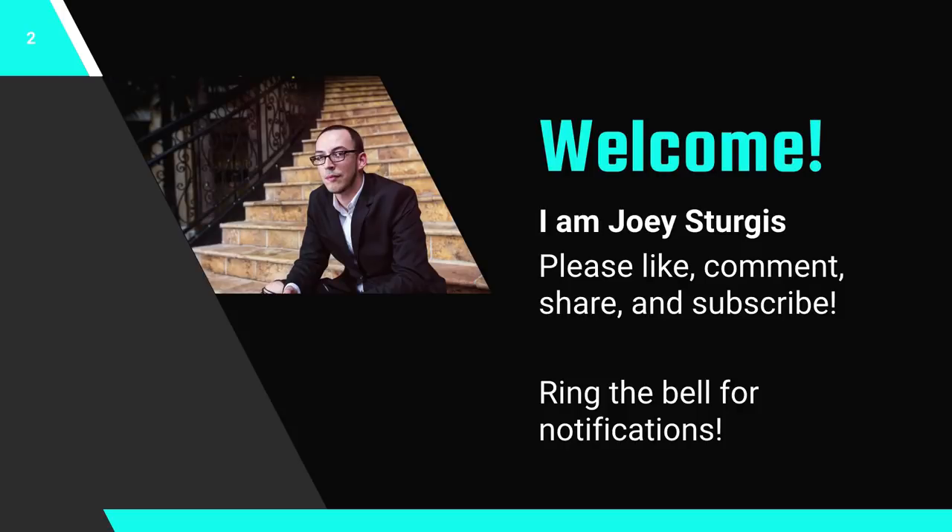Hi, my name is Joey Sturgis and welcome to the Joey Sturgis Tones YouTube channel. If you're new here, hit that subscribe button and to all my subscribers welcome back — don't forget to like this video and ring the bell to get notified when we upload new videos. So let's get into it.